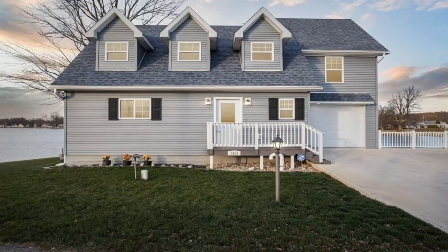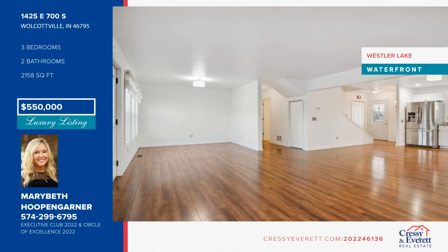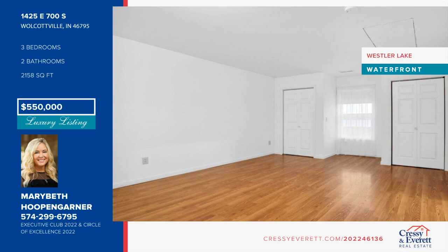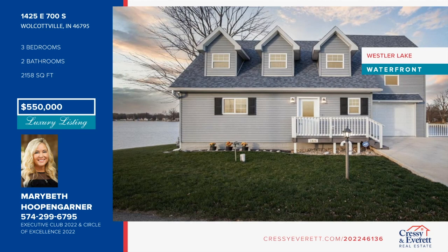Welcome to this beautiful newly built lakefront home situated on the south shoreline of Wessler Lake. This home is supported by 27 helical pilings beneath the fully encapsulated concrete crawl space that offers substantial dry storage. This gorgeous home offers three bedrooms, two full baths with walk-in showers, open floor plan, granite countertops, tankless water heater, and six-panel doors. The living room leads out to a 20-by-10 elevated deck that offers views of both the channel and main lake. Call Marybeth Hoopengardner to schedule your private showing.